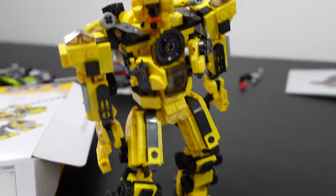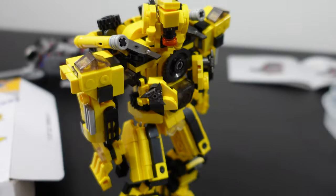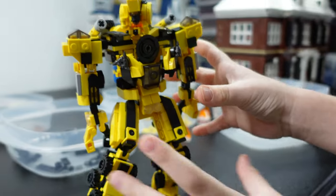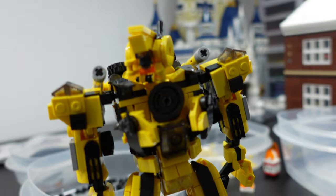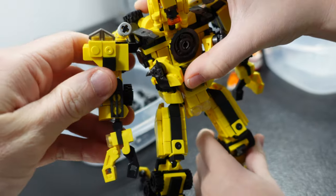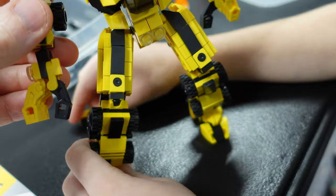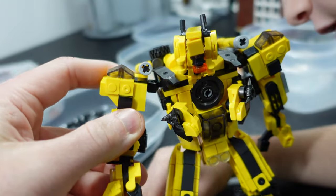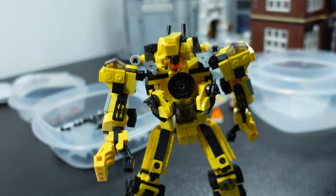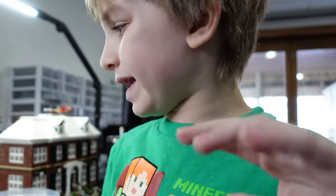Devastator looks awesome — he really does — but my god that build, Clarkman. I don't even want to touch him. We have to show his articulation, but we can't because he's so fragile. His arms, his legs — his foot piece fell off. So he doesn't really have any articulation. Thumbs down from Clarkman, thumbs down from Roxy, thumbs down from me.